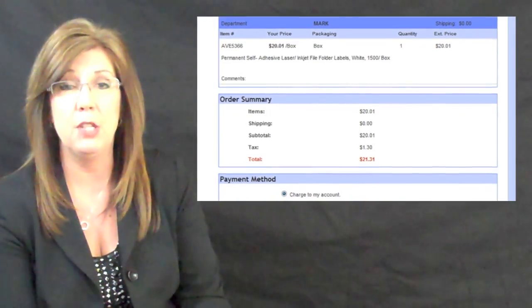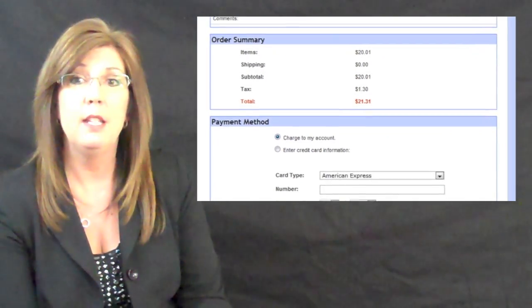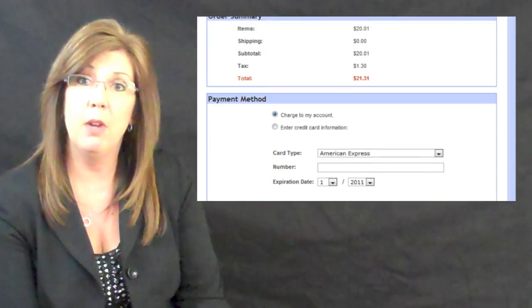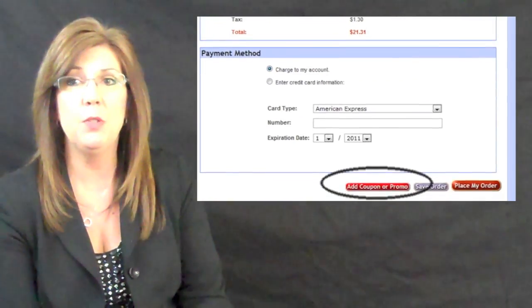We continue to enhance your ordering experience by adding any additional coupons and promotion notifications via the buttons located on the checkout page. These buttons now appear in two places on the checkout page when available. Typically, you will find them at the bottom of your eCommerce page beside the save order button.